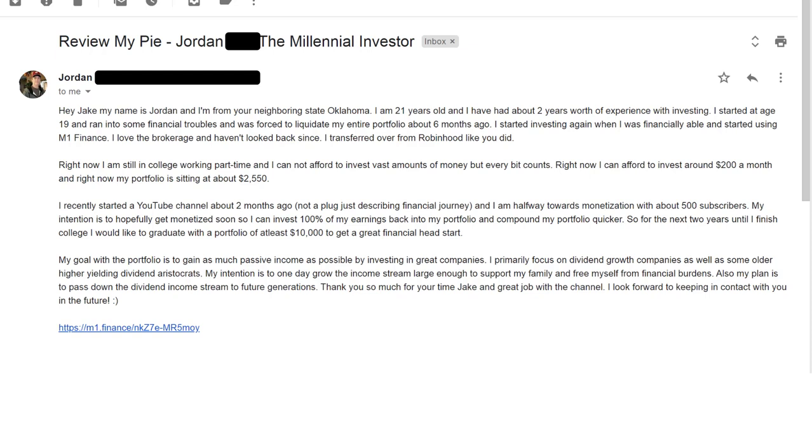Jordan continues: 'I'm halfway towards monetization with about 500 subscribers. My intention is to hopefully get monetized soon so I can invest 100% of my earnings back into my portfolio and compound it quicker. For the next two years until I finish college, I'd like to graduate with a portfolio of at least $10,000. My goal is to gain as much passive income as possible by investing in great companies, primarily dividend growth companies as well as some high-yielding dividend aristocrats. My intention is to one day grow the income stream large enough to support my family and free myself from financial burdens, and also pass down the dividend income stream to future generations.'